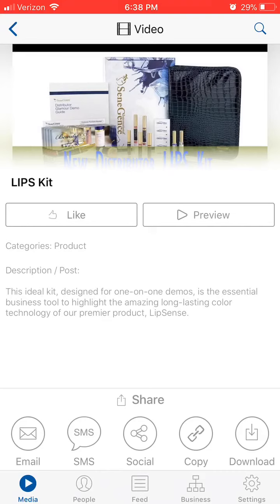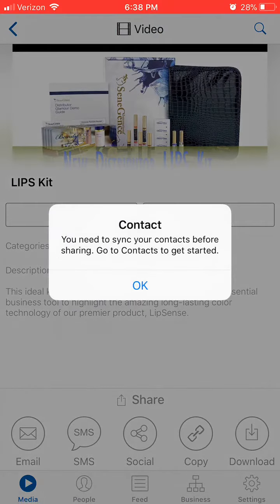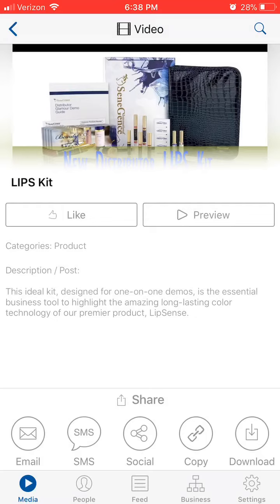So you can preview it, you can email it, you can text it to someone, you can share it on social media, you can copy it, or you can download it to your phone.